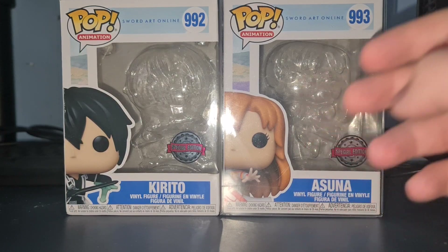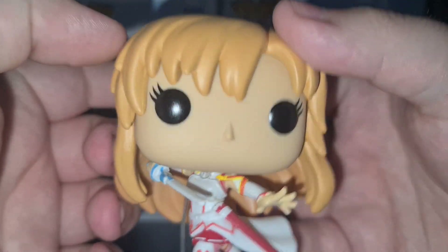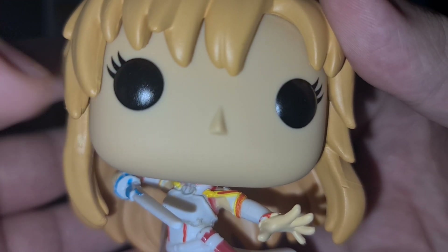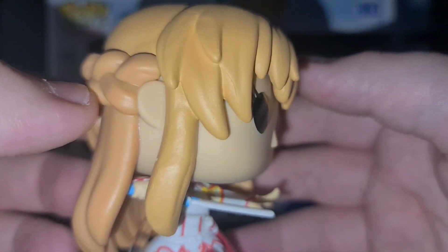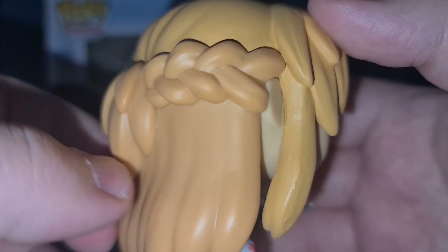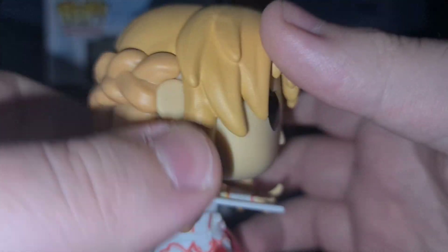Now let's take a look at Asuna. Here we have Asuna in all her glory. Starting with the face — she has three eyelashes along with her beady black eyes as always. Her hair is done in a nice light orange, like a light ginger, which looks nice. She's got a bit of braiding done there, going into a sort of bun or ponytail at the back.